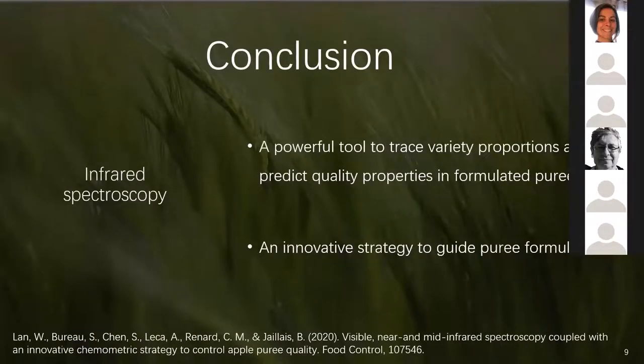In conclusion, this work indicated that near-infrared spectroscopy is a powerful tool to trace variability proportions and predict quality properties in formulated purees. It is also an innovative strategy to guide puree formulation. For more information, you can read our published paper in Food Control. Thank you.